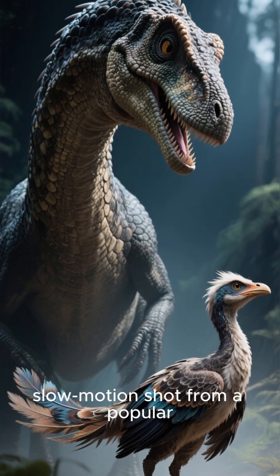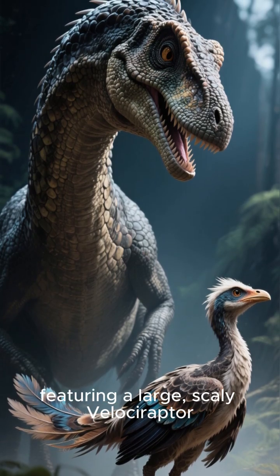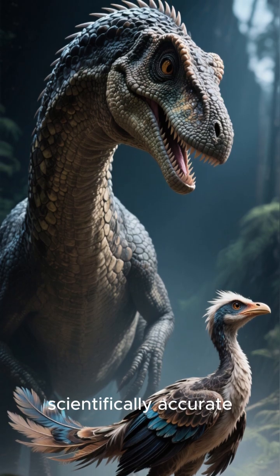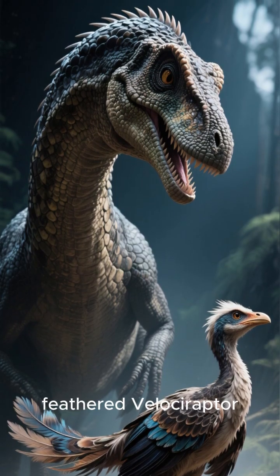Scene opens with a dramatic slow-motion shot from a popular dinosaur movie, featuring a large, scaly velociraptor, then abruptly cuts to a scientifically accurate illustration of a turkey-sized feathered velociraptor.